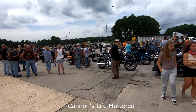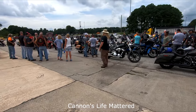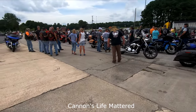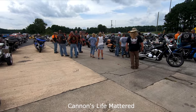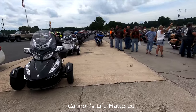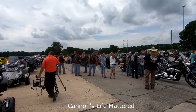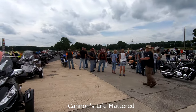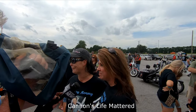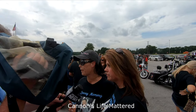I wonder where they're all riding in from. This must be the group from Winston-Salem. No? These people are coming in from all over. There really are no words. Cannon would be ecstatic. He would be bouncing off the walls with all of the support and the love that has been shown to his family.